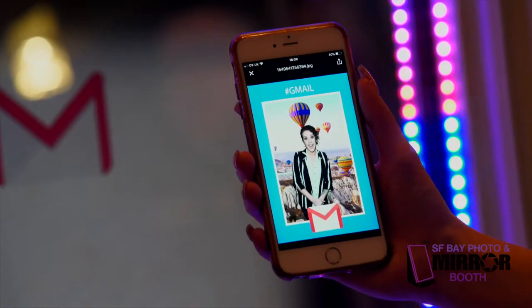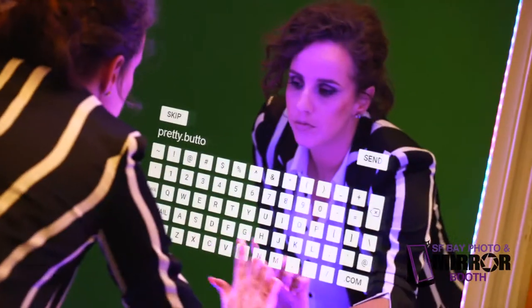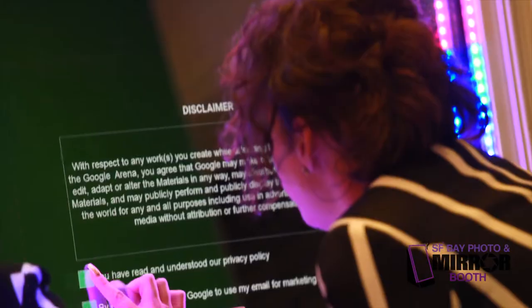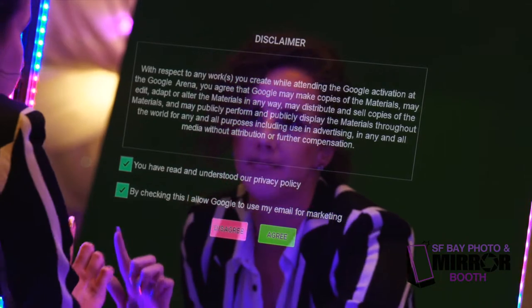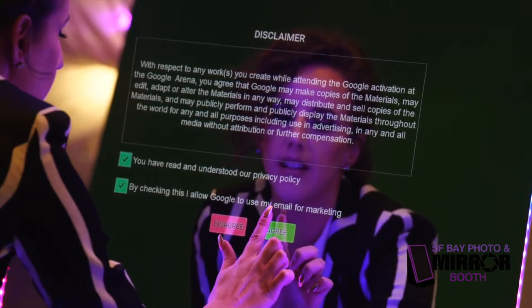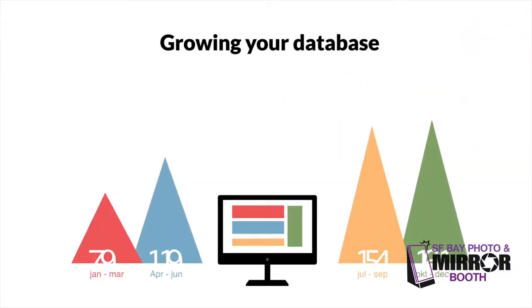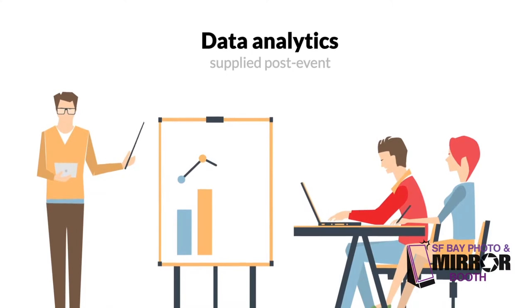Guests can text, email, or print their photo creation. Add customized consent fields for data collection, making the photo experience GDPR compliant and growing your database. All data analytics supplied post-event.